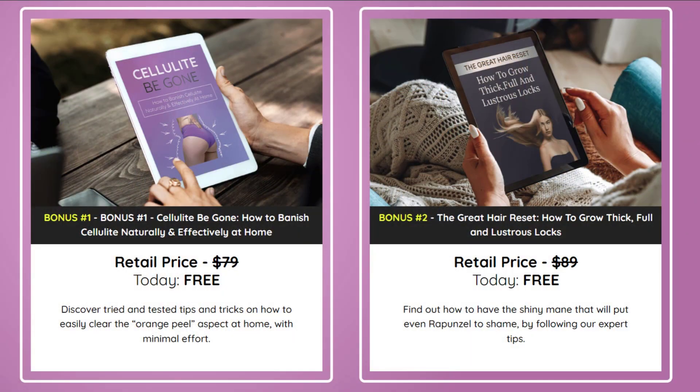Exclusive bonuses — oh, and there's more. When purchasing Neotonix, you receive two free bonuses: Cellulite No More and The Great Hair Reset. After all, who doesn't want flawless skin and stunning hair?